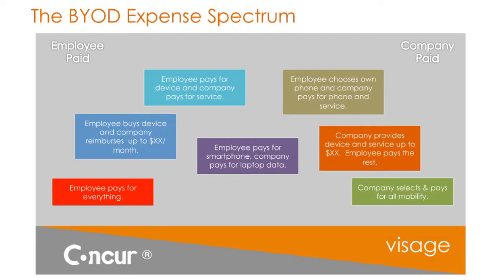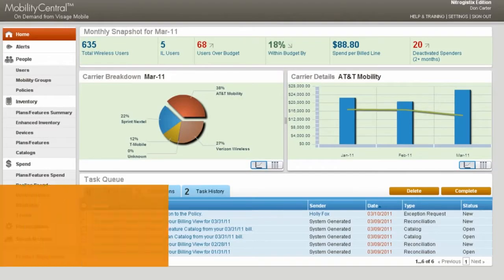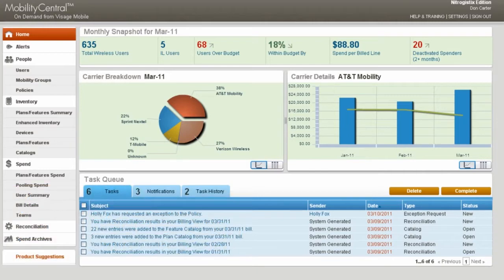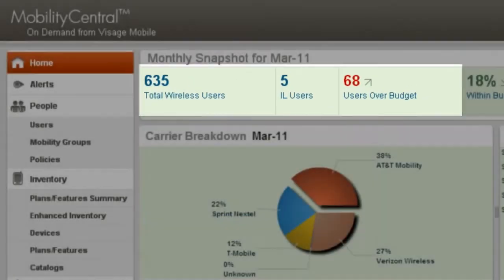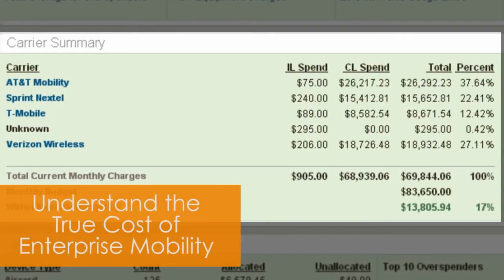Regardless of whether you're reimbursing some or all of your mobility, or you have no idea how you're paying for BYOD, Mobility Central and Concur can definitely lend to your success. Visage's software as a service platform, Mobility Central, makes understanding employee wireless bills a breeze. It allows both IT and finance to gain unprecedented transparency into their mobility program, regardless of the mix of employee paid and company paid devices. Being able to see both sides of your mobility spend in one place makes it easy to strategically manage your enterprise mobility consumption.